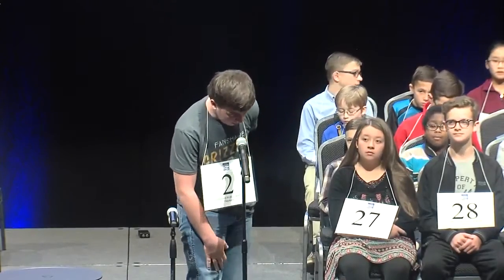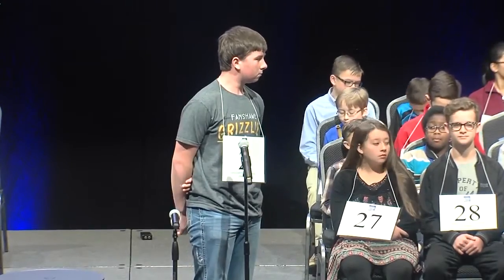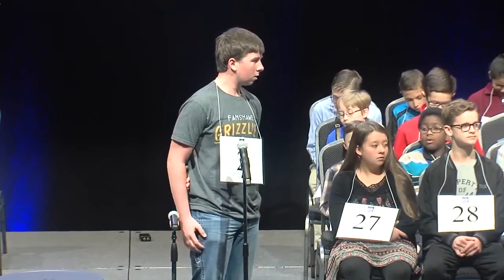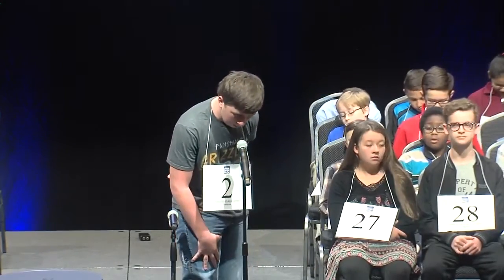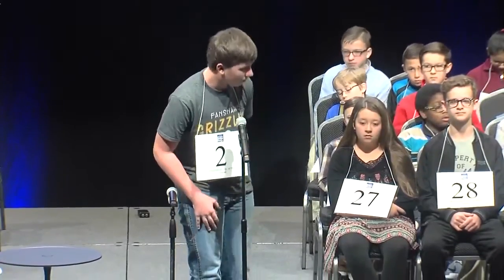Garage. May you please use it in a sentence? Sure. In return for being allowed to drive her mother's car, Kayla sweeps the garage every Sunday. Garage. G-A-R-A-G-E. Garage. That is correct.